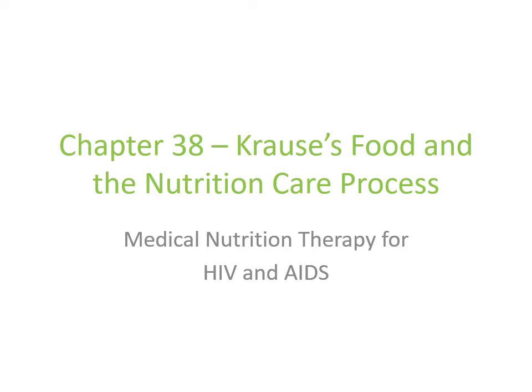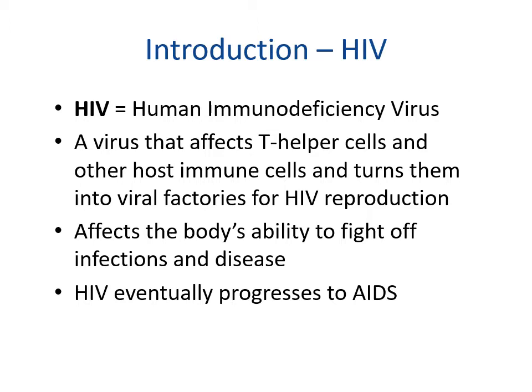In this lecture we'll discuss medical nutrition therapy for HIV and AIDS. HIV is the human immunodeficiency virus — a virus that affects T helper cells and other host immune cells, turning them into viral factories for HIV reproduction. The main symptom is that it affects the body's ability to fight off infection and disease, and HIV eventually progresses to AIDS.